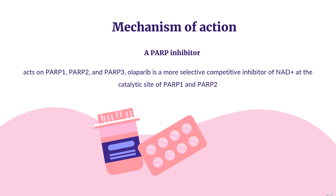Mechanism of Action: Oliparib is a PARP inhibitor. While it acts on PARP-1, PARP-2, and PARP-3, Oliparib is a more selective, competitive inhibitor of NAD+ at the catalytic site of PARP-1 and PARP-2. Inhibition of the PARP pathway leads to the accumulation of unrepaired single-strand breaks (SSBs), which leads to the formation of double-strand breaks (DSBs), the most toxic form of DNA damage. While BRCA-dependent homologous recombination can repair DSBs in normal cells, this repair pathway is defective in cells with BRCA1/2 mutations, such as certain tumor cells. Inhibition of PARP in cancer cells with BRCA mutations leads to genomic instability and apoptotic cell death.